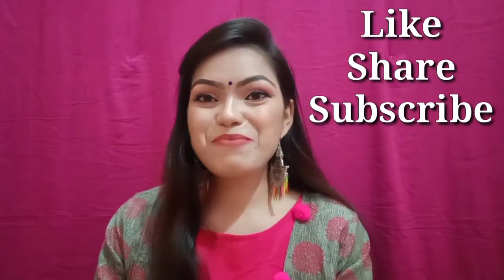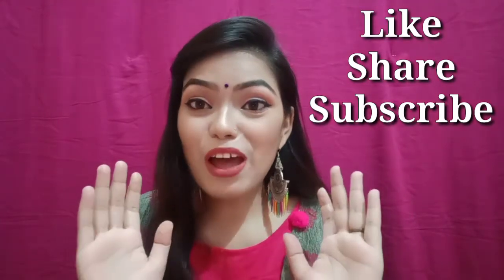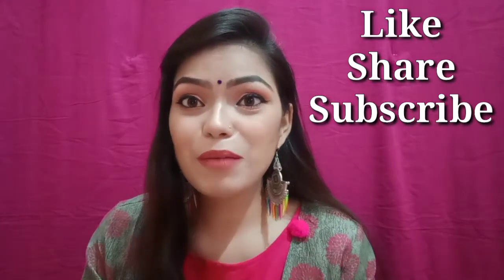Hello friends, how are you all? I am Anisha and welcome back to my channel. Today I am going to share with you the affordable range of makeup brushes.